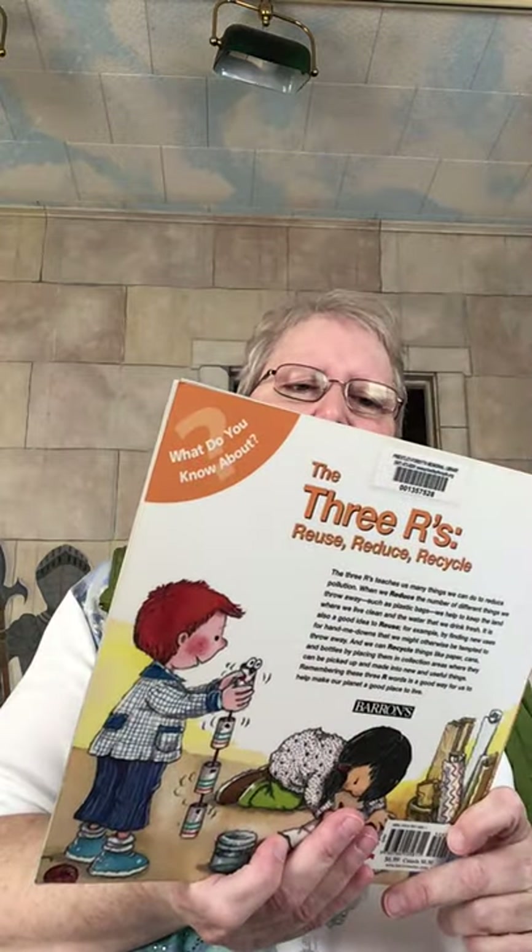I'll have those books on display in the circus room if you want to check them out. And we're going to read The Three R's: Reuse, Reduce, and Recycle by Nuriya Rocha, illustrations by Rosa M. Kirchow. Do you know the letter R? It is the first letter in three words that teach different ways to fight pollution. It is the R in reduce, reuse, and recycle. Do you know what these words mean?